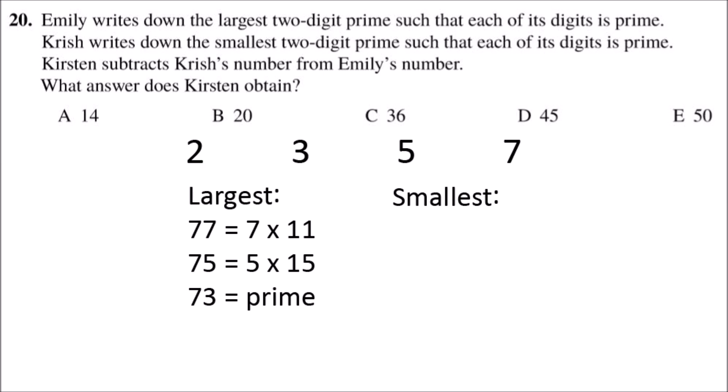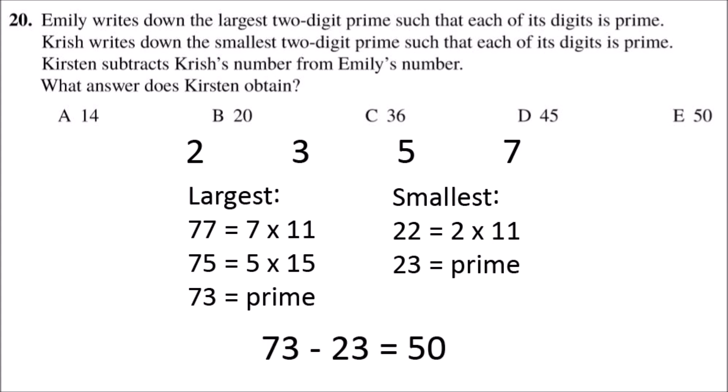Now we need to find the smallest two-digit prime that can be made of those digits. If we start at the smallest number this time, that would be 22. But that's an even number, so that's not prime. If we go up to 23, that would be a prime number, because that's only divisible by 1 and 23. So the largest two-digit prime made up of prime digits would be 73, and the smallest would be 23. If you subtract 23 from 73, that leaves you with 50.